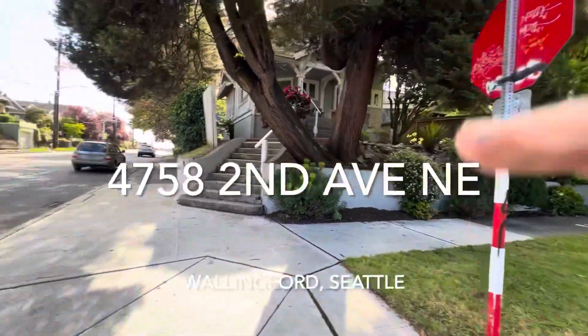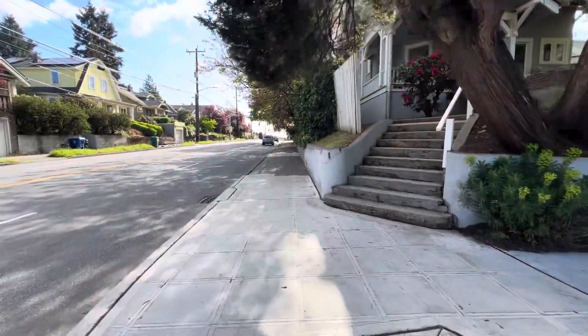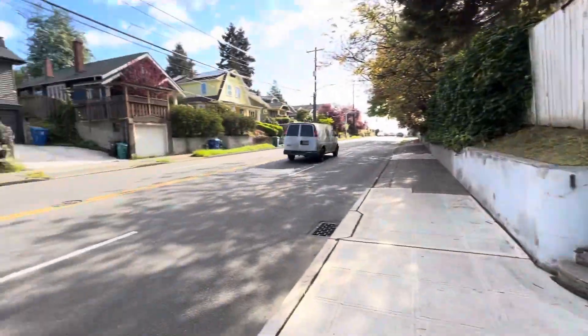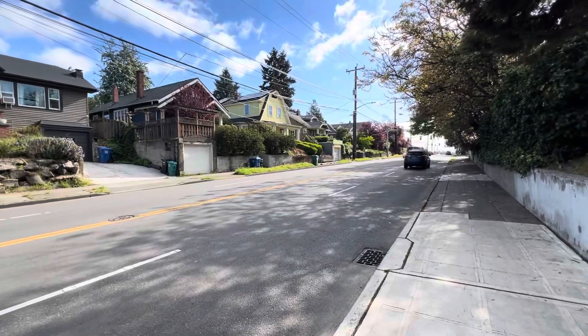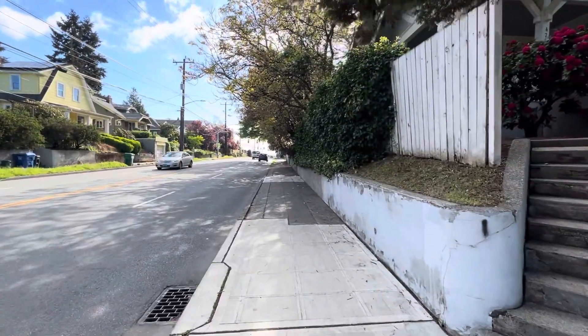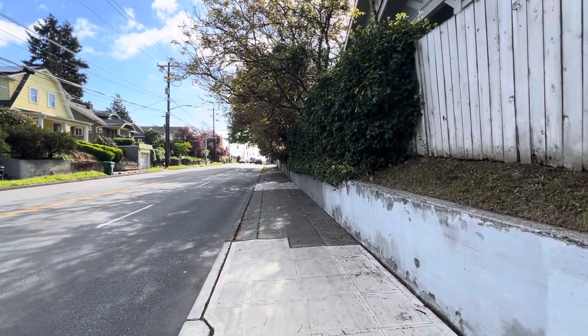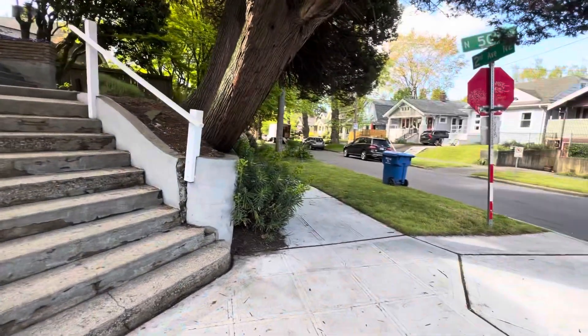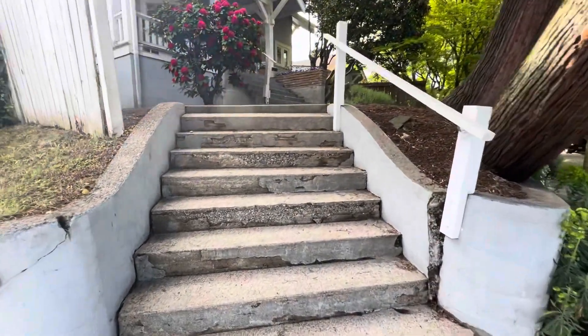Hey everybody, Rob McGarty here, Bushwick Real Estate Services. Today we're checking out 4758 2nd Avenue Northeast in Seattle's Wallingford neighborhood. This is a corner lot on the corner of 50th and 2nd, so we've got a little bit of traffic coming through here. It actually goes down quite a ways — there's a garage at the end which would be essentially impossible to get in and out of. And this house also has an ADU downstairs. Let's go check it out.